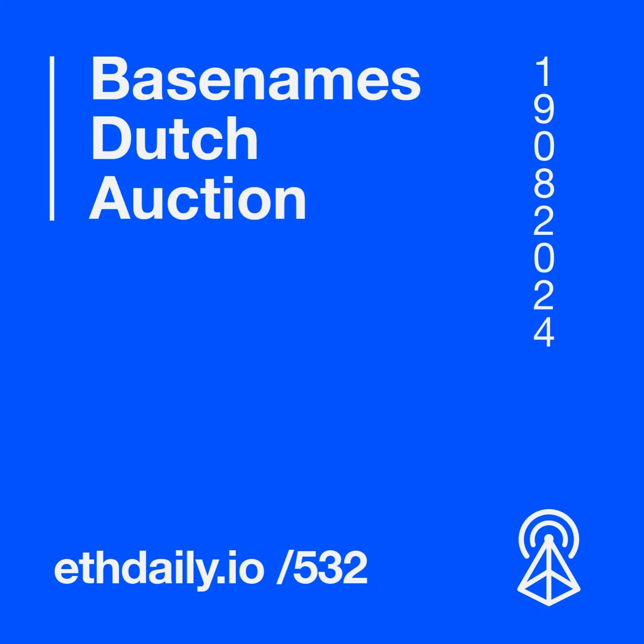The initiative creates a new revenue stream for Dune dashboard creators, who can earn a 0.00033 ETH fee for each mint originating from their dashboards.